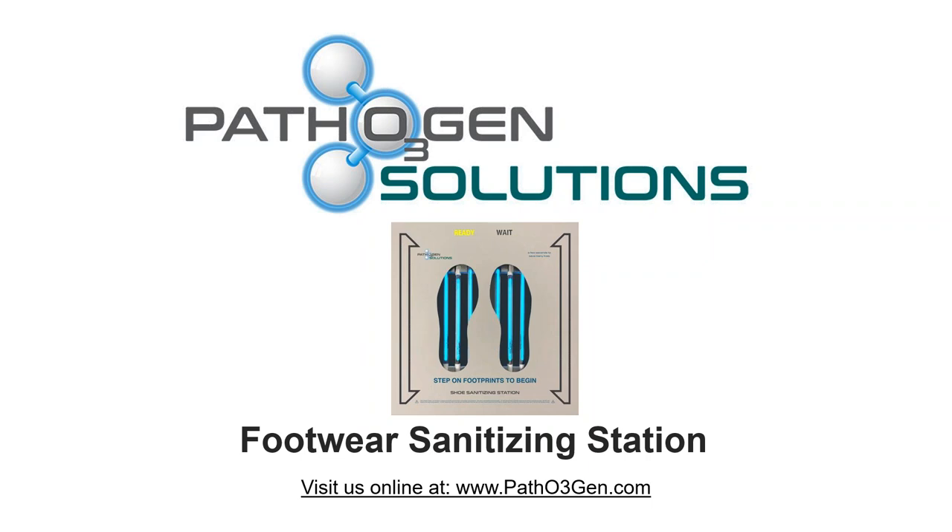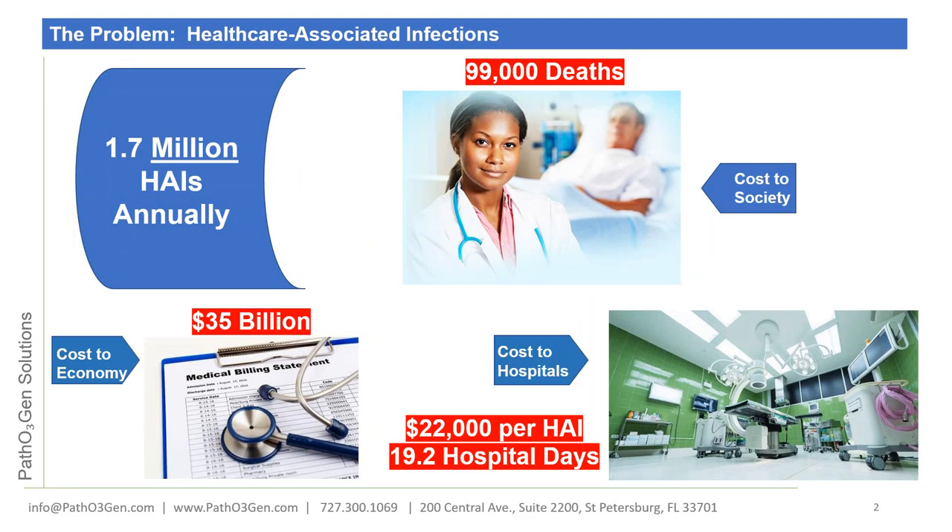Our company is Pathogen Solutions. We are a privately held startup. Our technology has been on the market for about a year, headquartered in St. Petersburg, Florida, and our product is manufactured in Tampa.